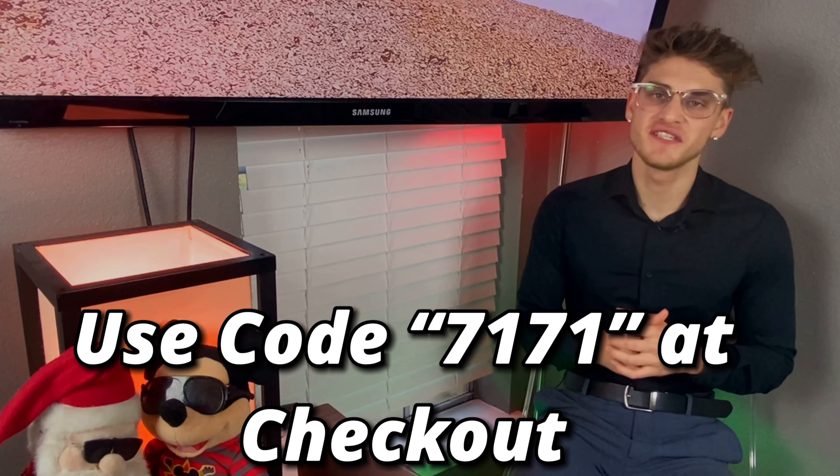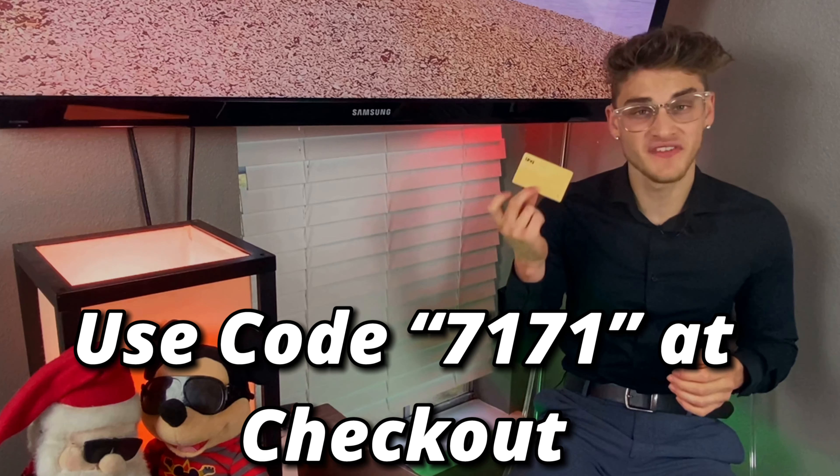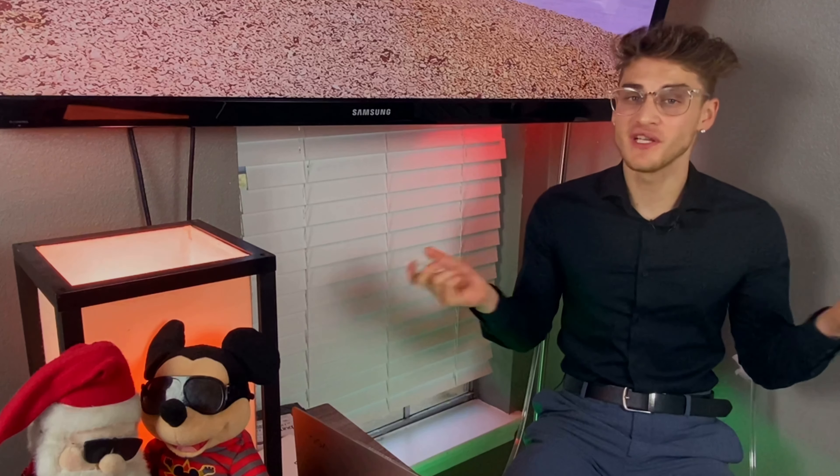Thank you all for watching. I appreciate every one of you that stayed to the end. I've snagged you guys an exclusive 15% off code for this very card — this is only for the people that stayed to the end. The link is in the description below, so if you want to go check that out, please do. And as always, stay safe, keep grinding. I'll catch you guys in the next video.